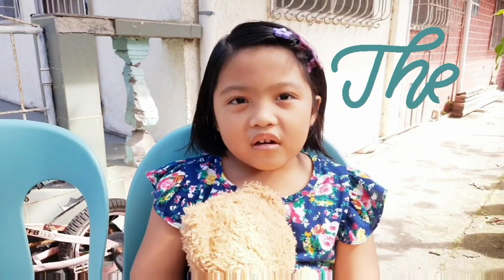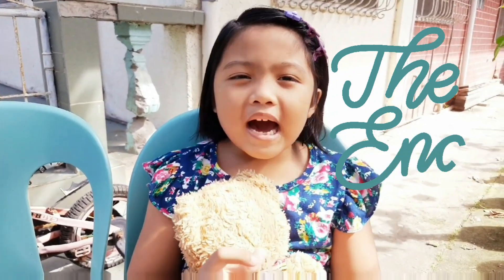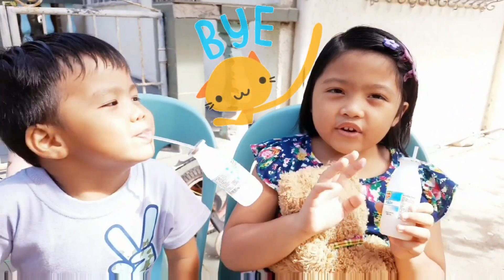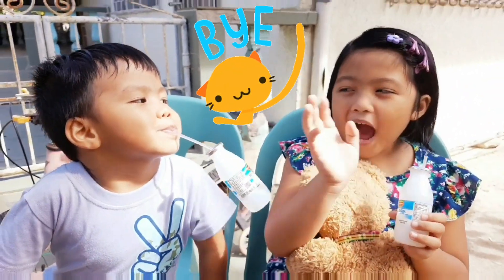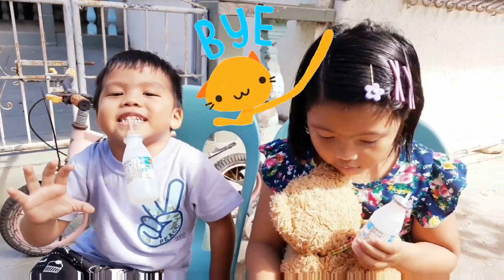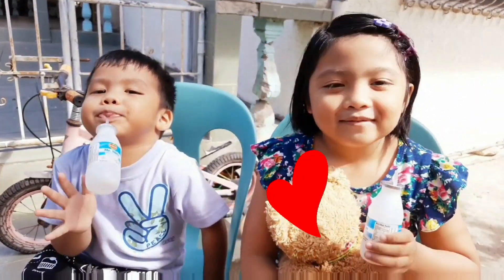That's the end of the story. Goodbye! See you then. Bye-bye. And bye-bye. See you in the next vlog. Bye-bye! Say bye. Okay, bye-bye, bye-bye, bye-bye!